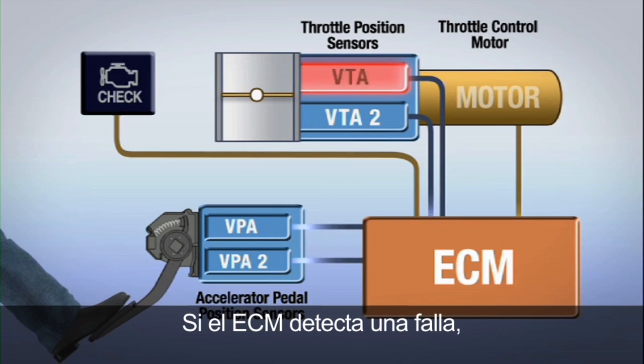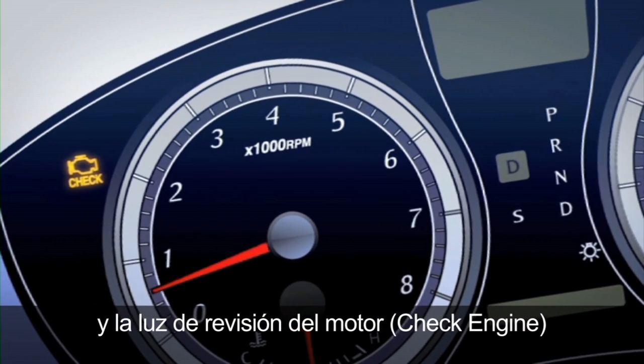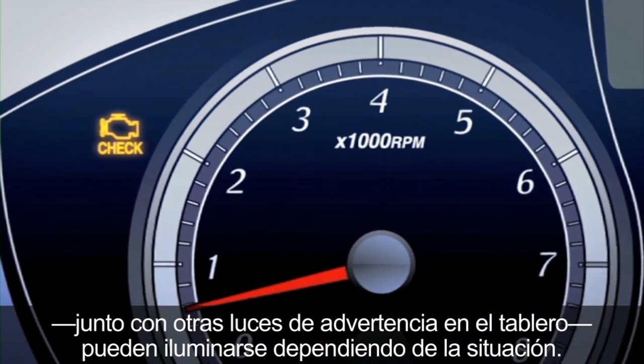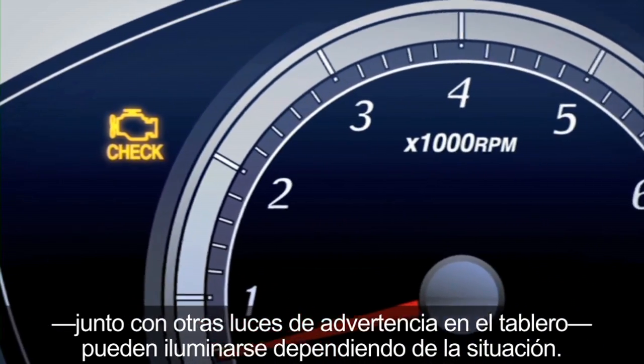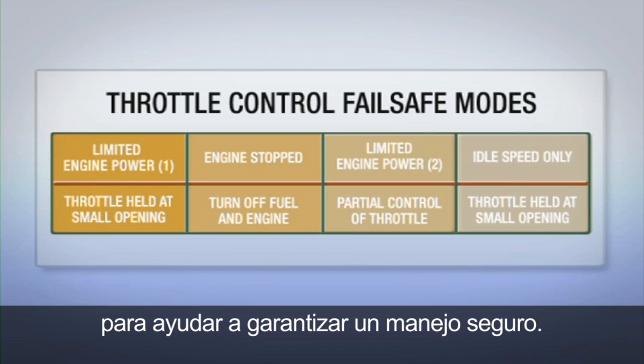If a malfunction is detected by the ECM, one or more specific data codes will be stored in the memory of the ECM, and the vehicle's check engine light along with other dash warning lights may be illuminated depending on the condition. Depending on the trouble code detected, one of four failsafe modes will be employed to help ensure safe driving.